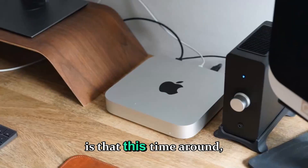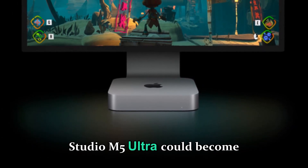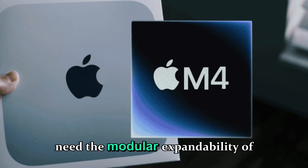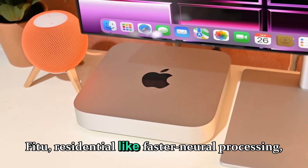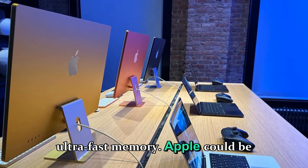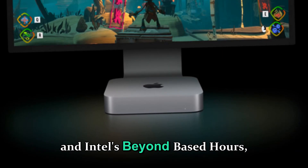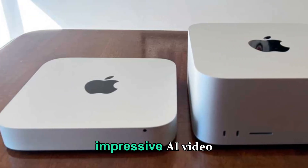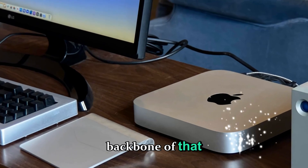What's even more exciting is that this time around, Apple may push harder into AI workstation marketing. The Mac Studio M5 Ultra could become Apple's flagship machine for creators and AI developers who don't need the modular expandability of the Mac Pro but want pure silicon power. With faster neural processing, advanced Metal FX scaling, new ProRes engines, and ultra-fast memory, Apple could be targeting competitors like NVIDIA's RTX 6000 workstations and Intel Xeon-based towers — except doing it with half the power draw and almost no noise. The company has already demonstrated impressive AI video generation tools internally, and the M5 series will be the backbone of that performance leap.